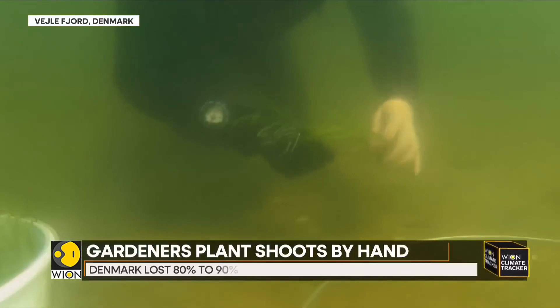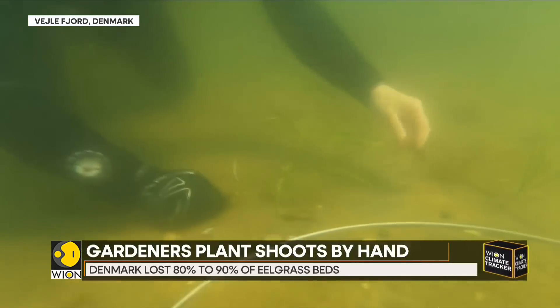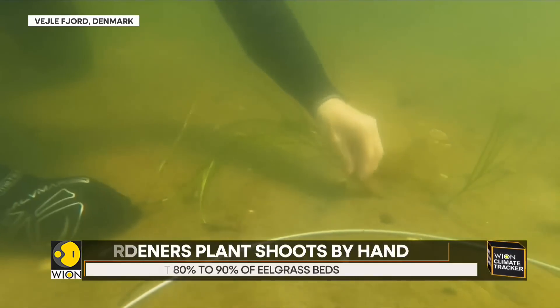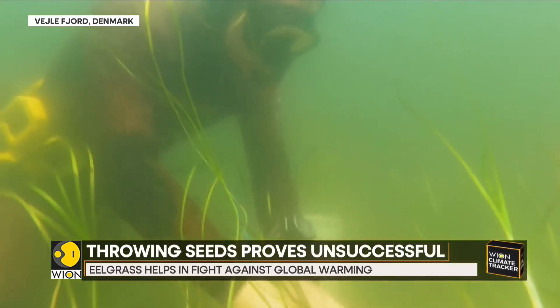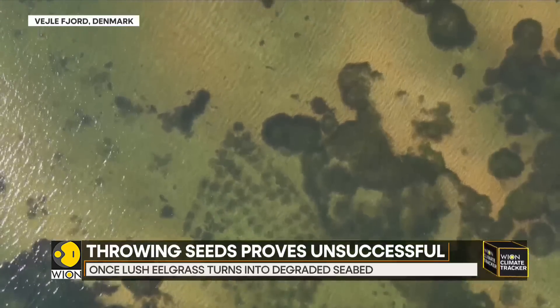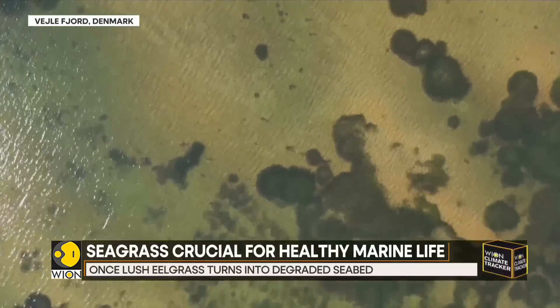It's estimated that more than a hundred thousand eelgrass shoots have now been planted by hand. But experts say that things must also change on land before these underwater forests can return to their former glory.